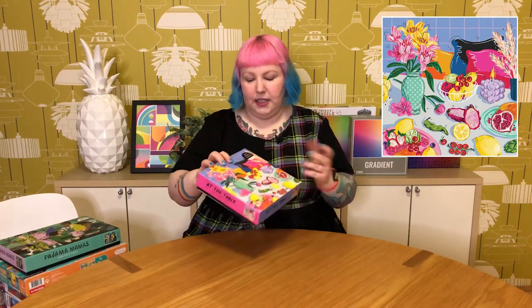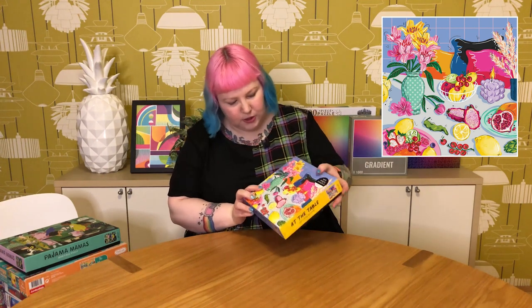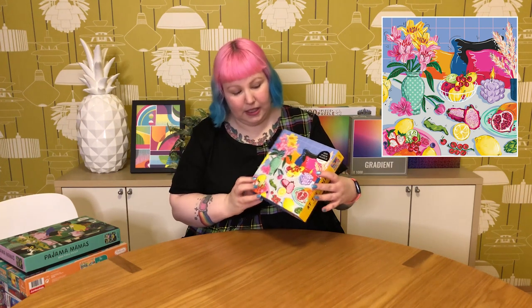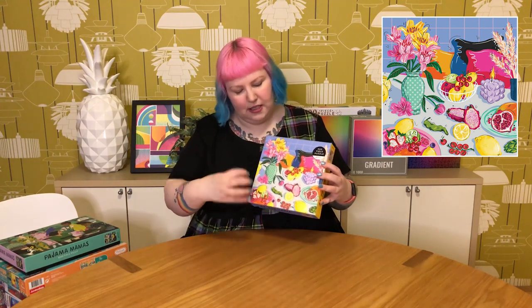Speaking of more Galison, this one is called At the Table — a 500 piece that I think is quite new. You can probably guess why I grabbed it — it's just super colourful, bright, and fun. A really pretty table setting scene with food and flowers, a candle burning and a fruit bowl, everything looking very lively. The illustration has all these squiggly lines around it so things almost look alive and moving, quite animated in a way. I love the colours and I think it's going to be really fun to put together, probably pretty easy because of the nice bold chunks of colour.